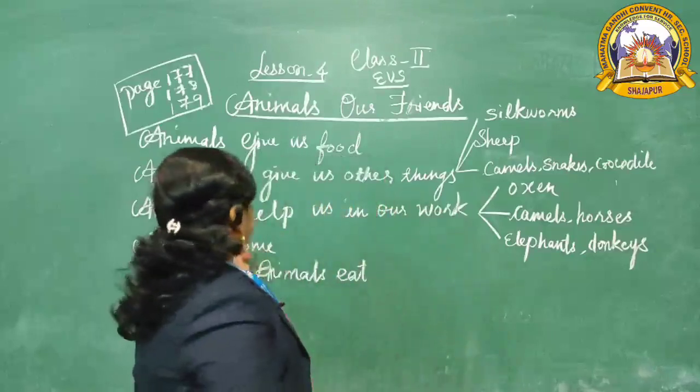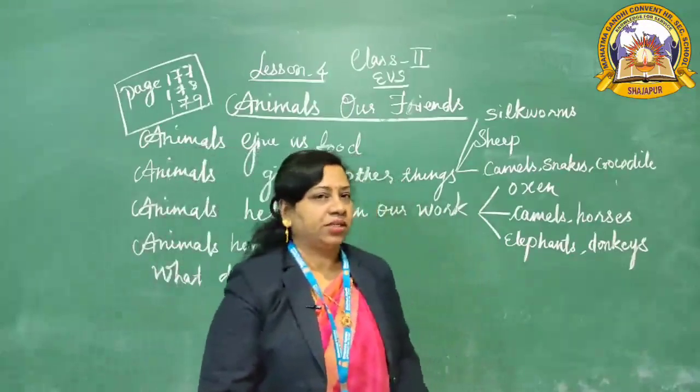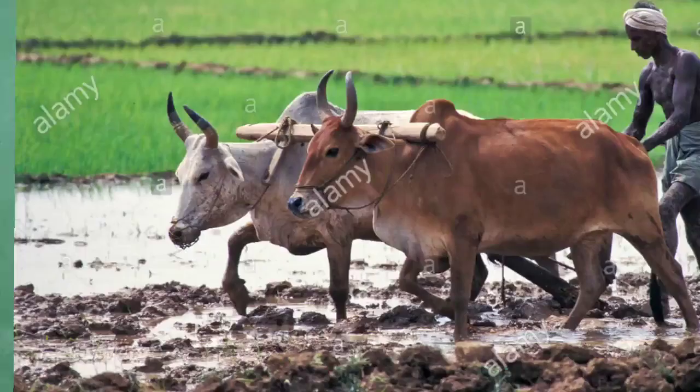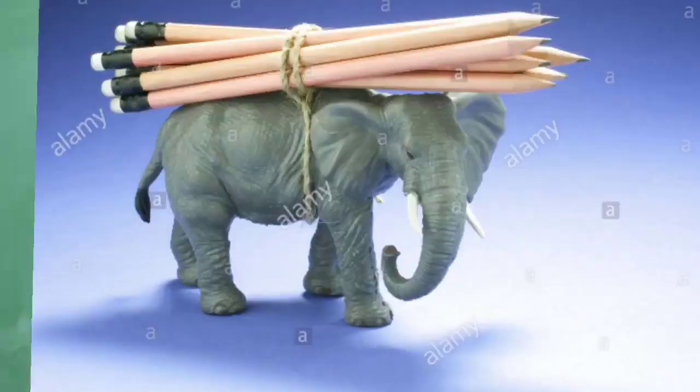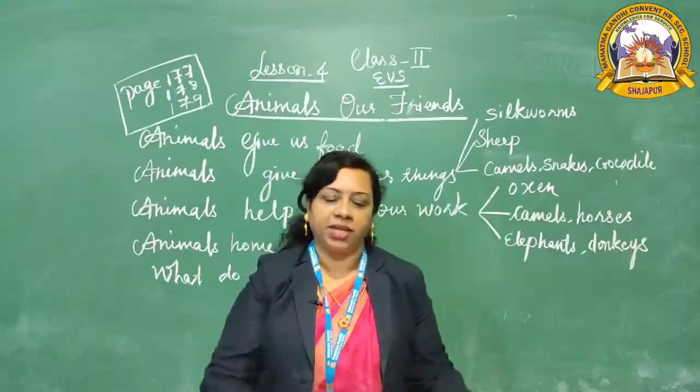Animals also help us in our work. Oxen help farmers in the field. Camels and horses pull carts. Elephants and donkeys carry loads for us. They are our friends as they help us in so many ways.